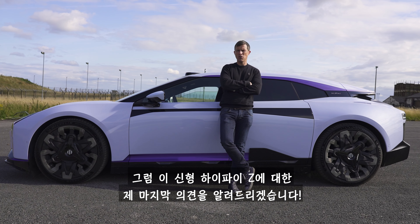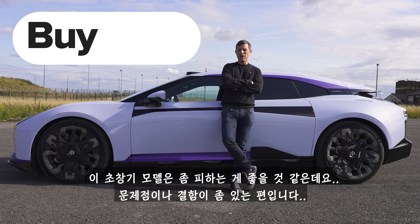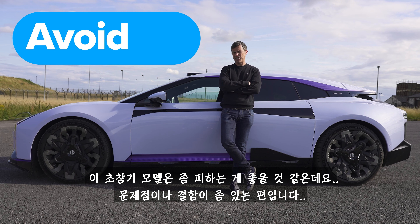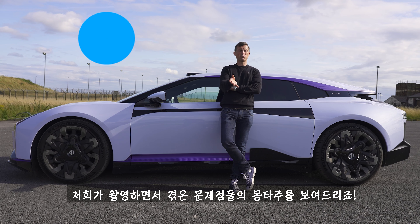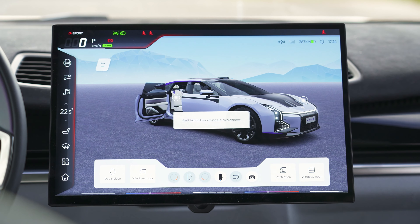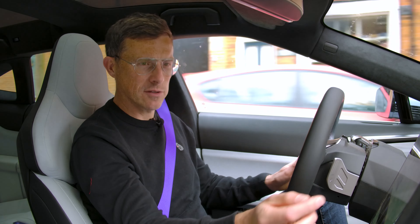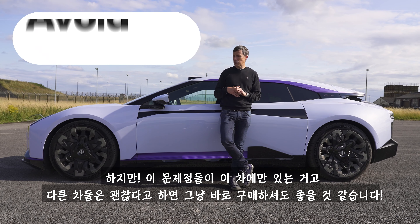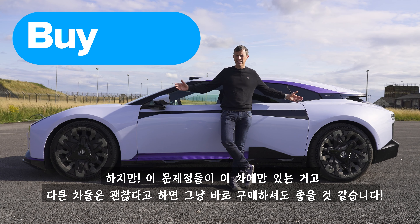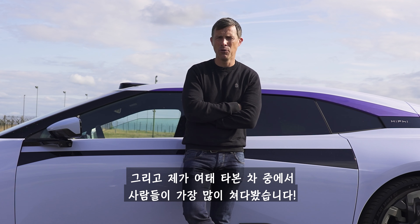So, my final verdict on the new HiPhi Z: should you avoid it, consider it, shortlist it, or just buy it? In the case of this particular car, which is apparently an early example, I would avoid it — it's got too many glitches and gremlins: mysterious beeping, key fob charging issues, and various other problems. However, if all those issues are isolated to this particular car, I would say go right ahead and buy a HiPhi Z. It looks cool, it's lovely to drive, and it feels super luxurious. Plus it turns heads like no other car I've driven.